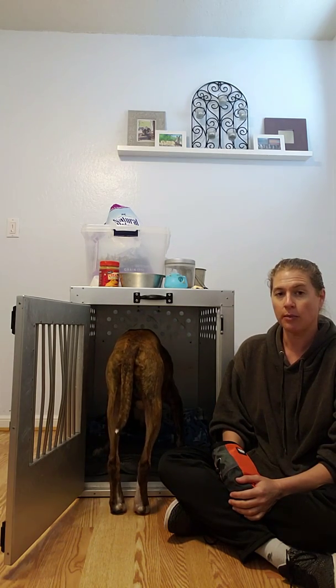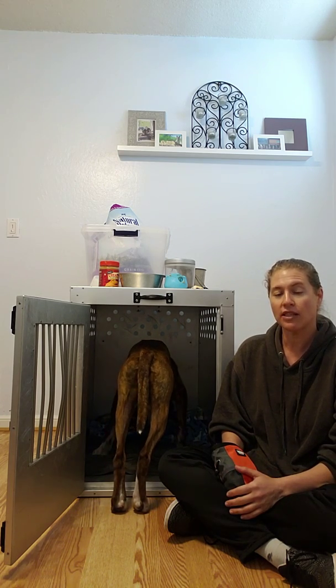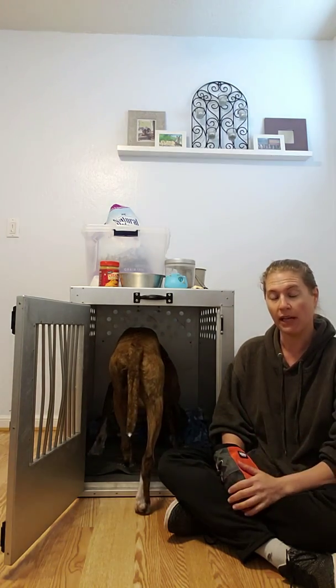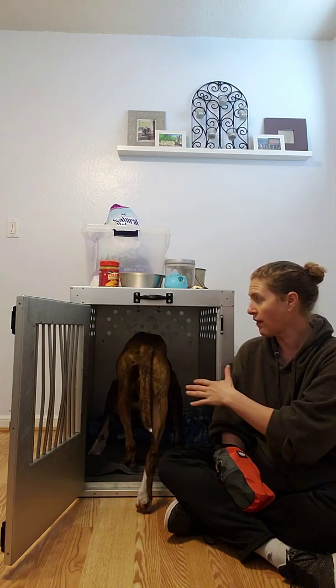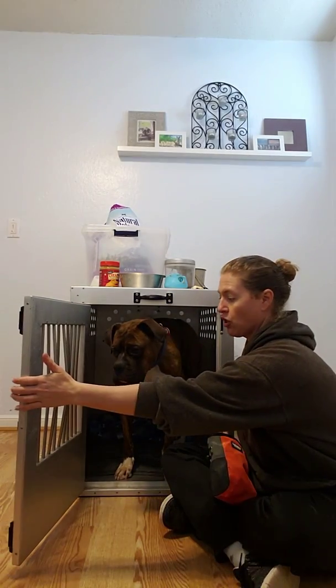So this was the counter-conditioning technique. I'm also going to be using something that we call desensitization. Desensitization simply means working gradually underneath the level that causes him to panic or feel anxious. Most dogs like Louie would feel anxious watching things happen that would lead up to me leaving him in this space. So here's the perfect opportunity to practice.